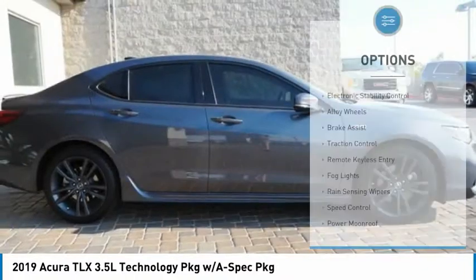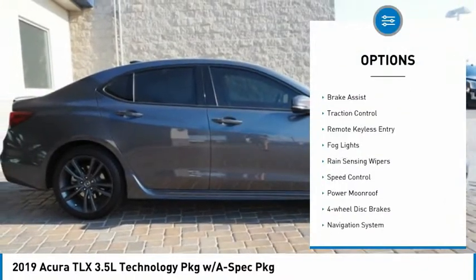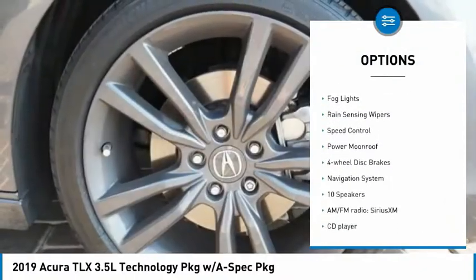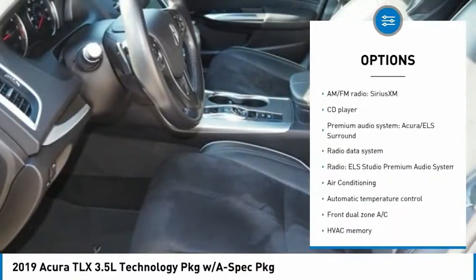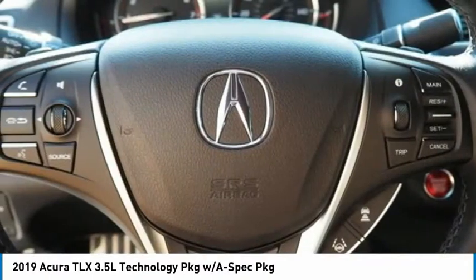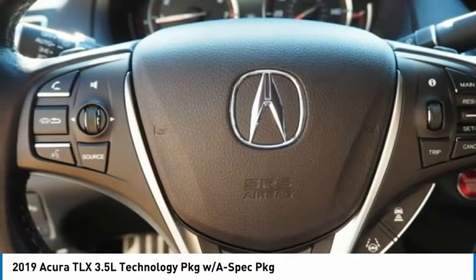Here are some of this vehicle's great options: electronic stability control, alloy wheels, brake assist, traction control, remote keyless entry, fog lights, rain sensing wipers, speed control, power moonroof, and four-wheel disc brakes.